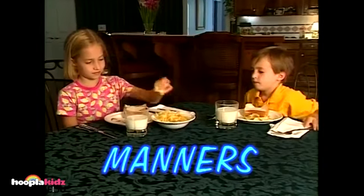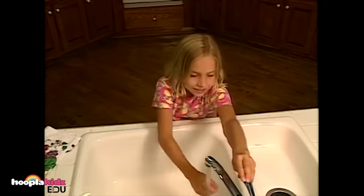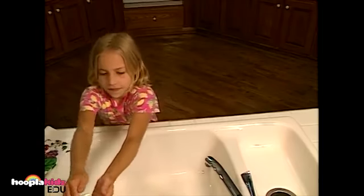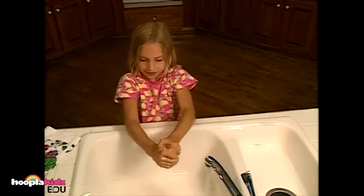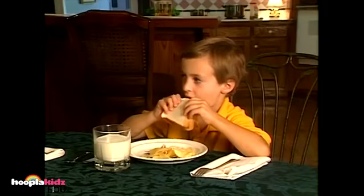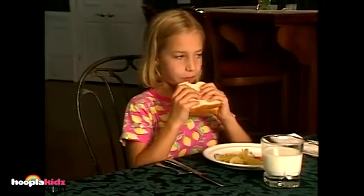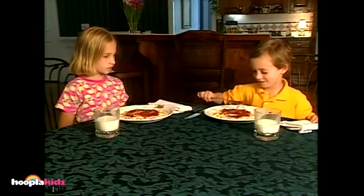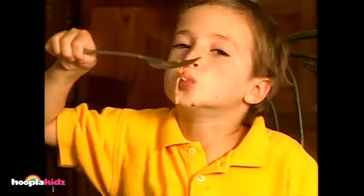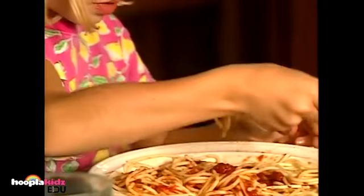Now that you've learned about fruits and vegetables, it's time to learn about table manners. First, you should remember to always wash your hands with soap and water before eating. Putting your elbows on the table while you eat is bad manners. When you eat spaghetti, don't play with the noodles — it's bad manners and you'll make a mess. Get a small amount of noodles on your fork and twirl it — this will keep you from making a big mess.